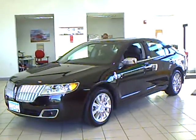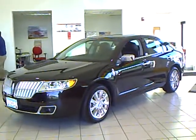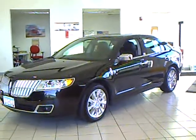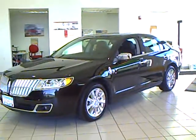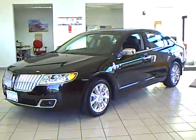Our sales team spends a lot of time checking the market to make sure our prices give you the most value for your money, like this 2011 Lincoln MKZ, stock number 2B110102A. This Lincoln MKZ has only 1,600 miles on it.